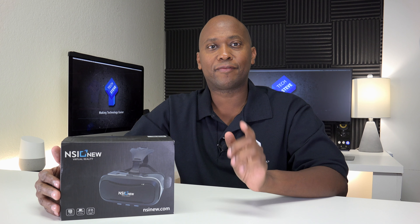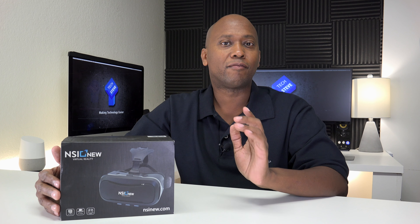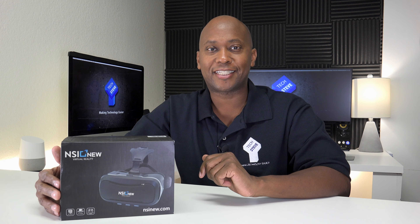Hey, what's up guys? This is Steven from techstevehd.com, making technology easier. In today's video, I have the NSI new virtual reality headsets. So sit back, relax, and let me tell you all about them.